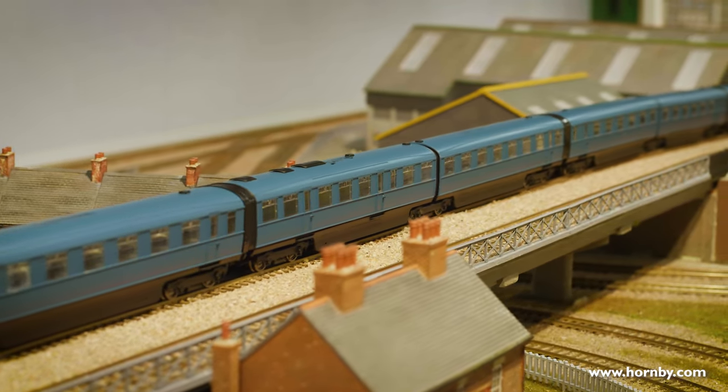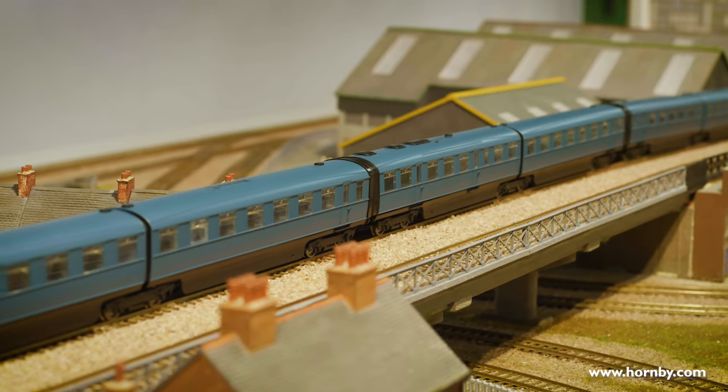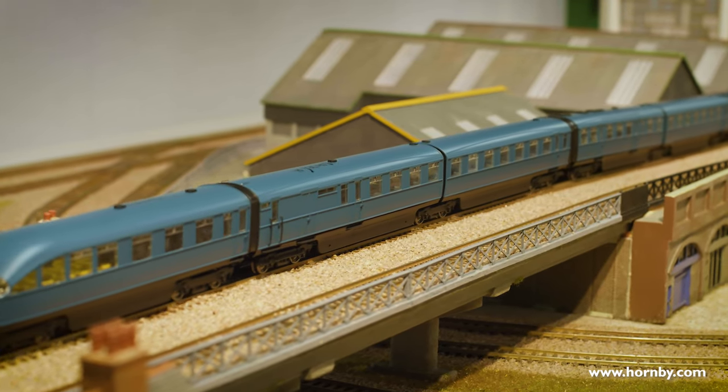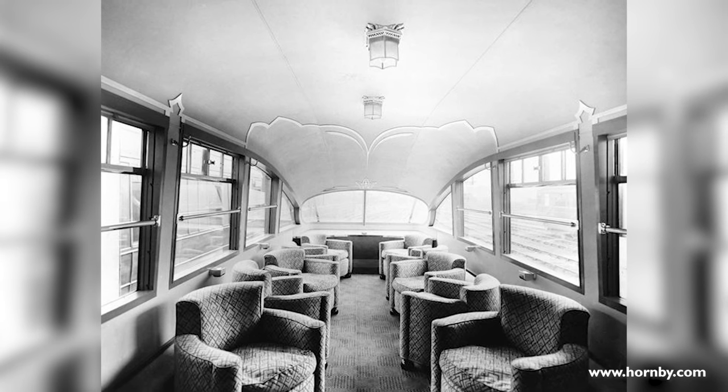There are a couple of different styles of coaches within the train: an open third, an open first, a kitchen third, and a brake third. Each of them has slightly different interiors, allowing for interesting and different ways to model it in an art deco style. Each wall section is decorated with art deco styling, different colours, and different seat patterns. Each seat section with a wall is a separate part, allowing us to print on both sides, and each coach is lit on the interior.